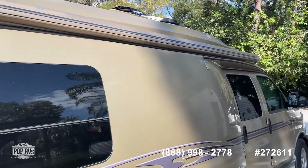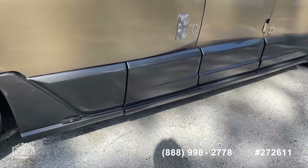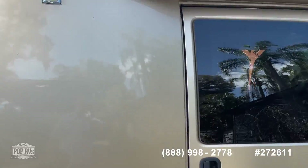Nice good-sized awning. More storage here, and the batteries are under this one. There's a nice little light here too.